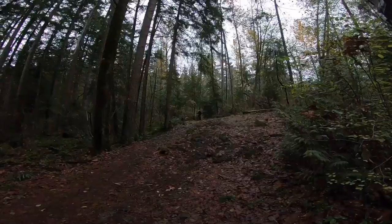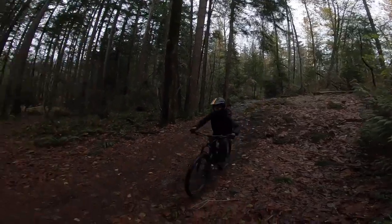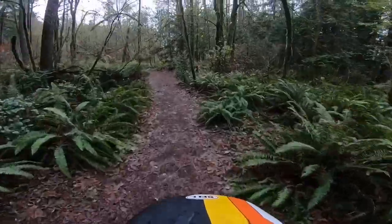On to the next feature — we got the Rock of Watershed. This is not the biggest feature but it's something to check out if you come to Delta Watershed. It's a cool little concrete rock. You can kind of jump it if you look — there's a little lip and you can pop off that.